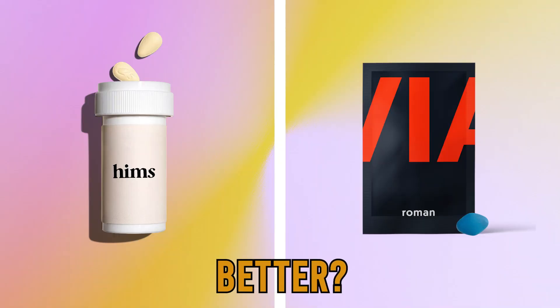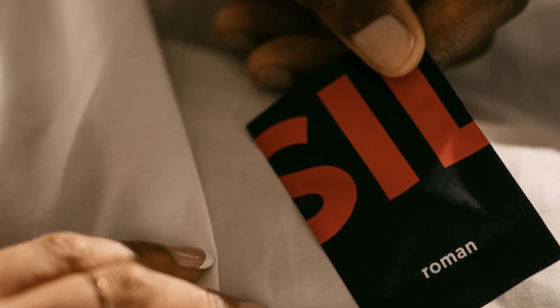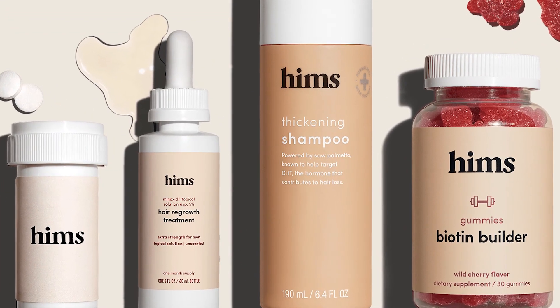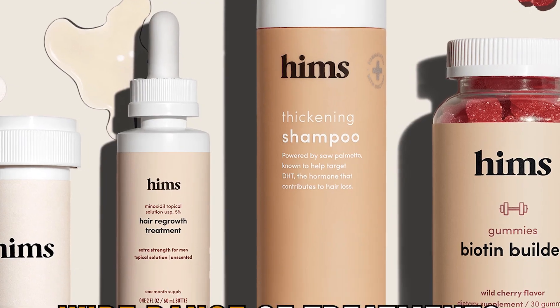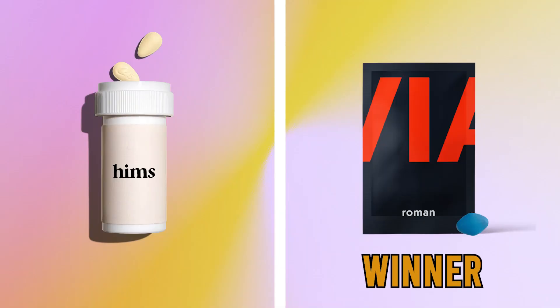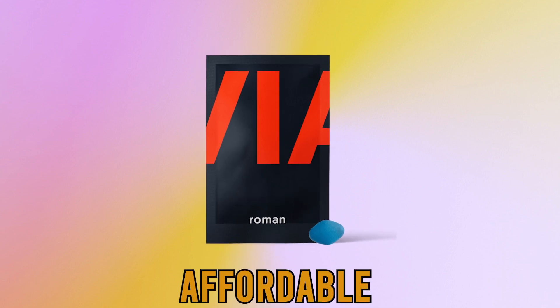To sum up, which is better — Hims or Roman? I love both brands because their treatments are FDA-approved and they work effectively. Hims is great as it offers a wide range of treatments, mainly when it comes to erectile dysfunction, compared to Roman. However, I prefer Roman because of the ongoing relationship I can get with my doctor, and it's affordable.